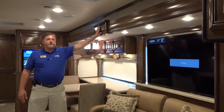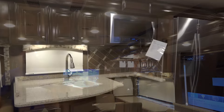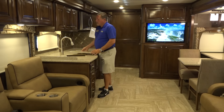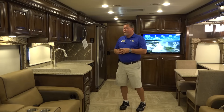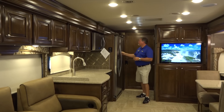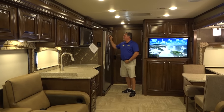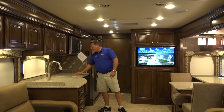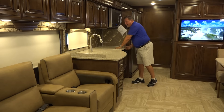The woodwork in this coach is exquisite — all high solid hardwood with a high gloss finish. In the kitchen you have solid surface countertops, a huge sink, and nickel faucets. The exterior windows are all dual pane frameless. You'll also find all residential appliances: a big convection microwave, a full residential refrigerator side-by-side with an ice maker and water dispenser, plus a unique Thor lock and a three-burner gas cooktop.